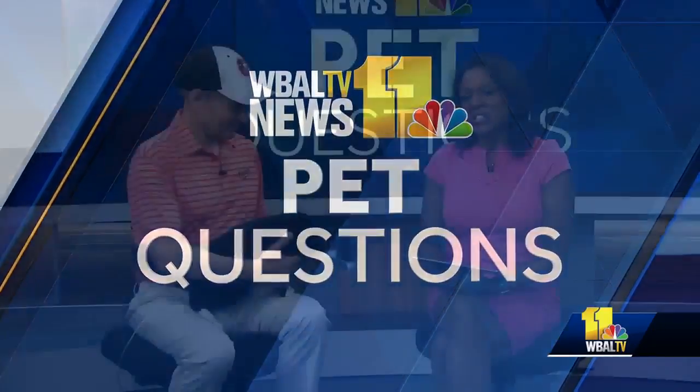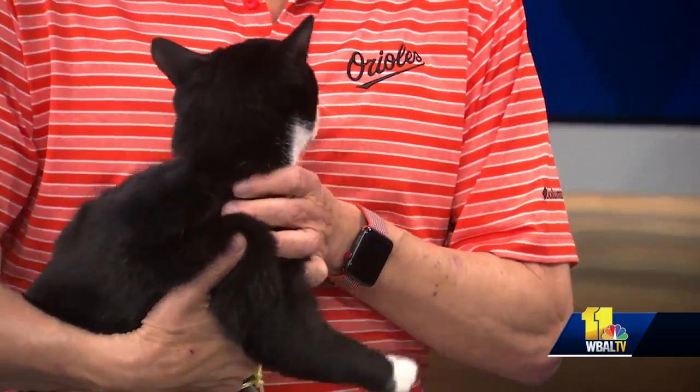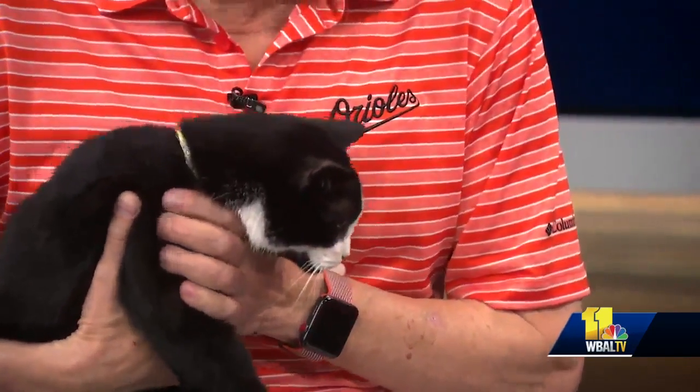It's time to answer your pet questions. Dr. Kim Hammond is here from the Falls Road Animal Hospital with Leo. Are you ravenous for TV? Yes, raging for TV.